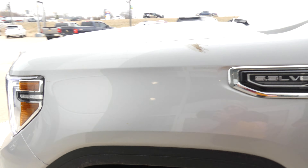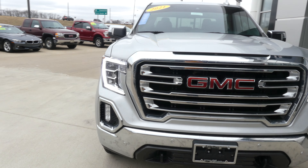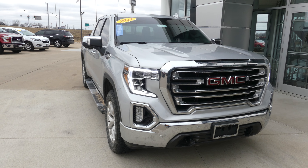Silver exterior paint finished off with that chrome and black GMC grille. If you have any questions, give us a call at 812-882-5574.